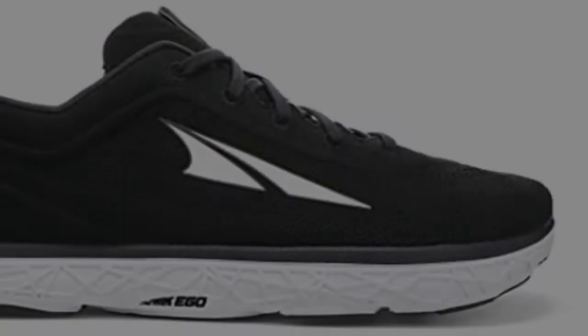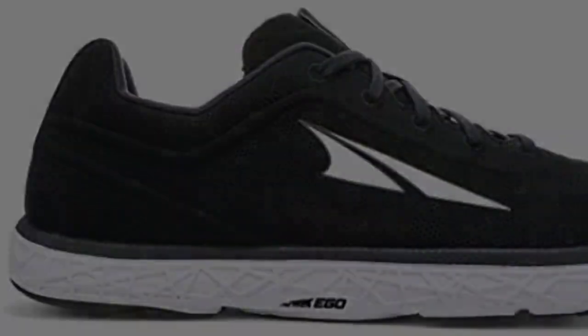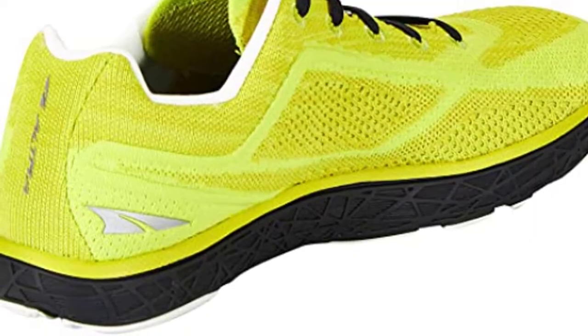Enjoying a shoe as comfortable as a pair of slippers has become contagious. The number of passionate Altra enthusiasts continues to grow rapidly, turning even avid running shoe collectors into faithful Altra advocates.